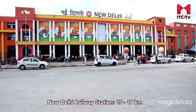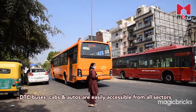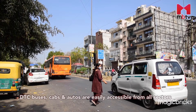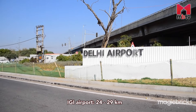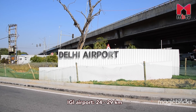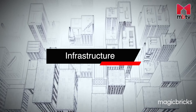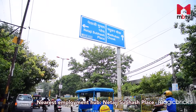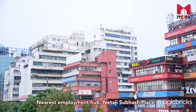For railway connectivity, New Delhi Railway Station is about 15 to 19 kilometers away. DTC buses, cabs, and autos are easily accessible from all these sectors. Indira Gandhi International Airport is about 24 to 29 kilometers away and is easily accessible via Mahatma Gandhi Marg. Netaji Subhash Place, which houses several business parks, is the nearest employment hub for Rohini sectors 11 to 20.